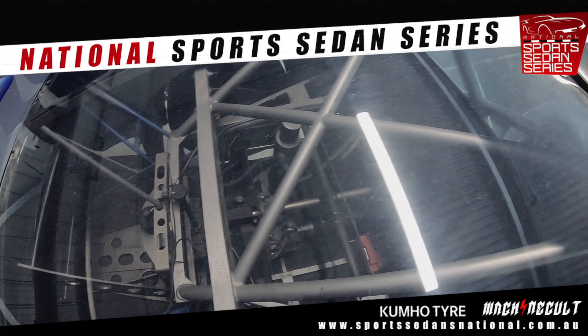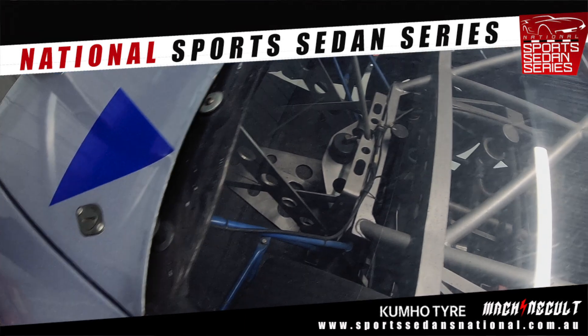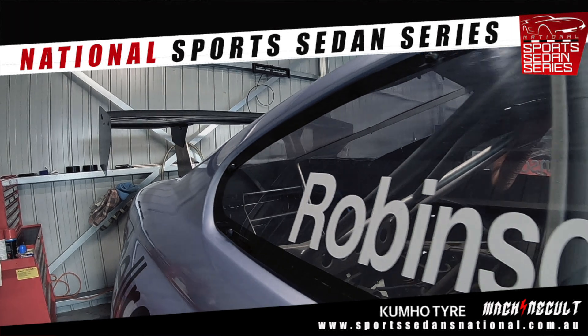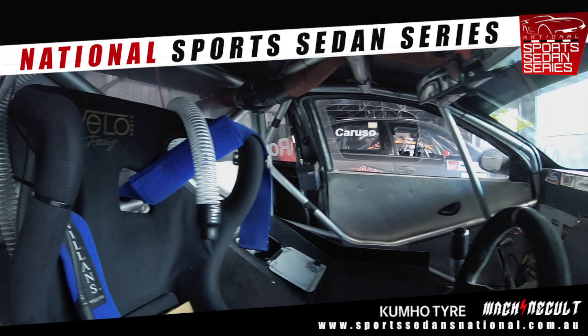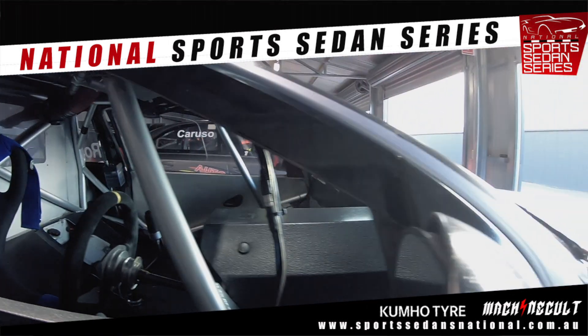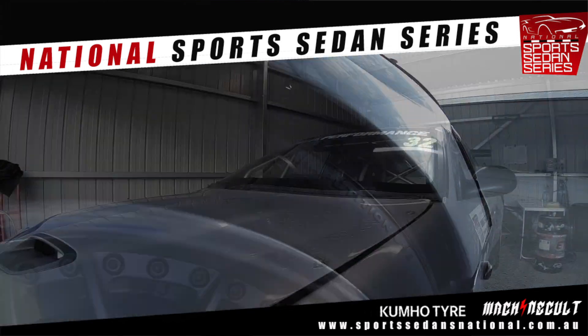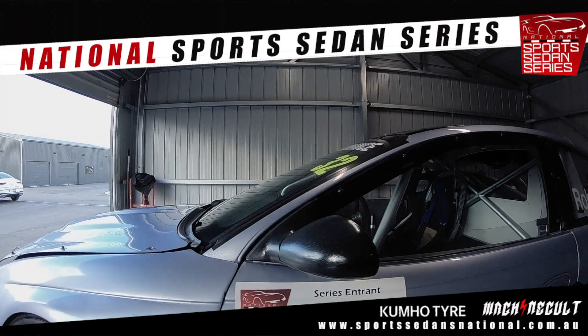I've got a sequential Hollinger in it now, which was an improvement on the H-pattern. This engine's just been rebuilt, but I've had the basics of it for a number of years. I've also got a spare engine which I bought off somebody else, just as a spare in case.